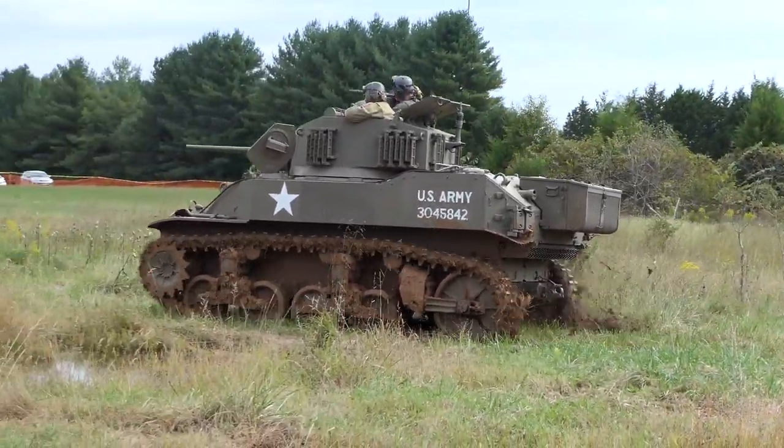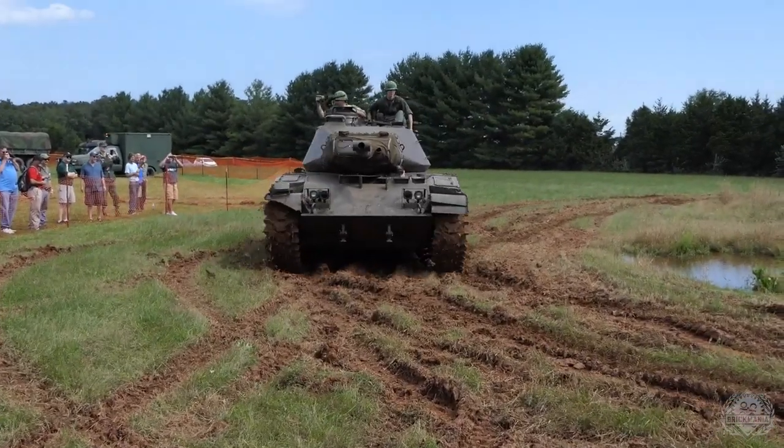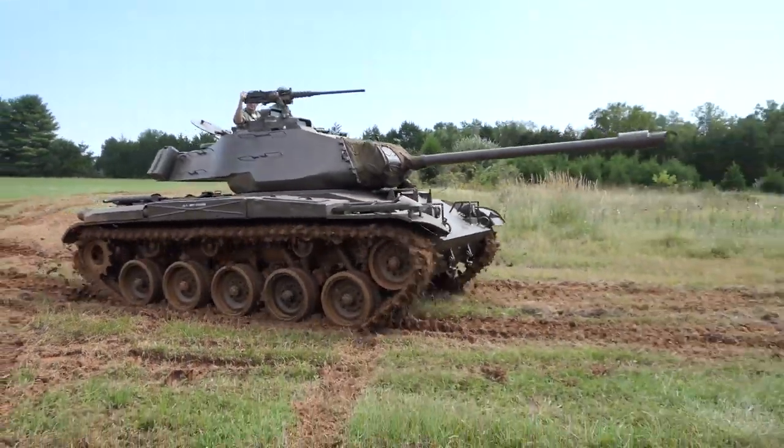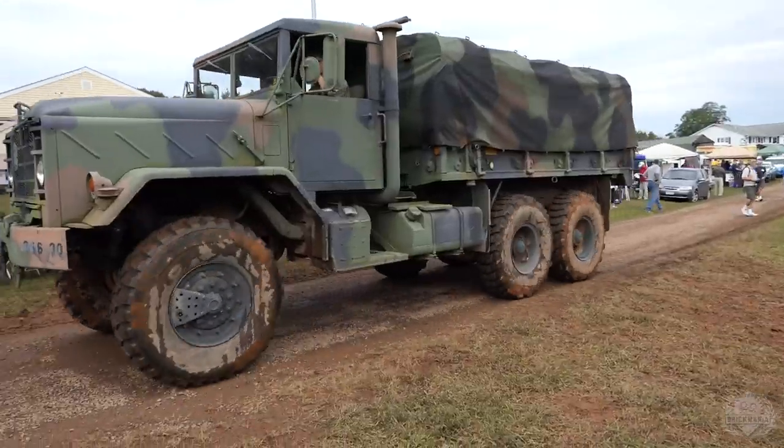Like Dan said, it is a fundraiser, but there's also a lot of cool things outside of the tanks. There's going to be other vehicles on display, a hangar full of artifacts and other historical things, food trucks, other fun things to do. It is a family-oriented event.